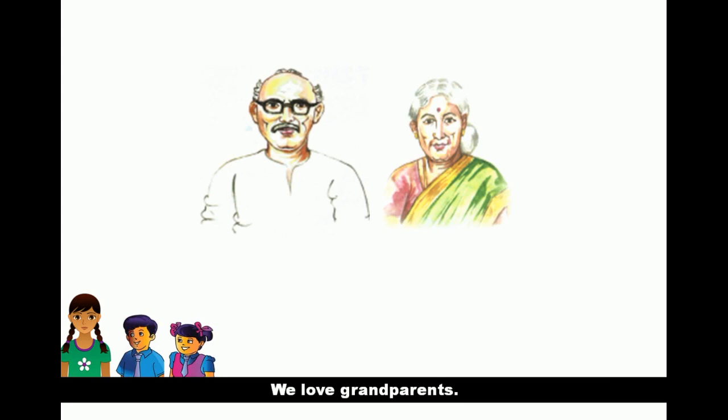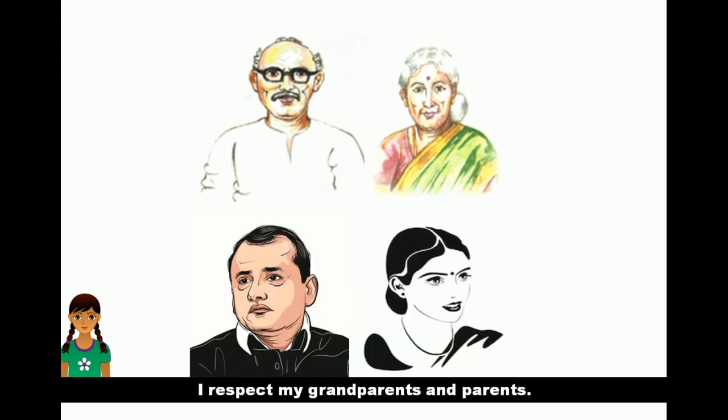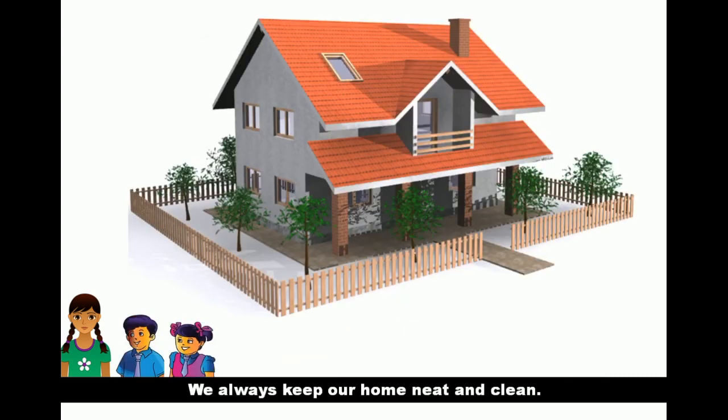We love our grandparents. I am their favorite granddaughter. I respect my grandparents and parents. We always keep our home neat and clean.